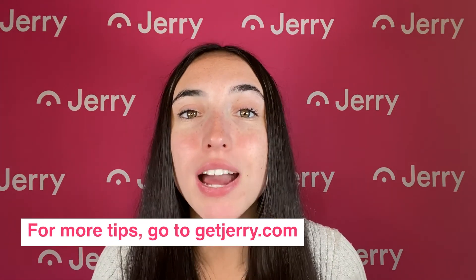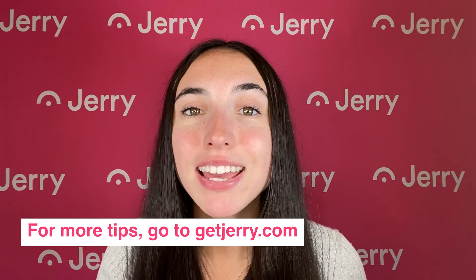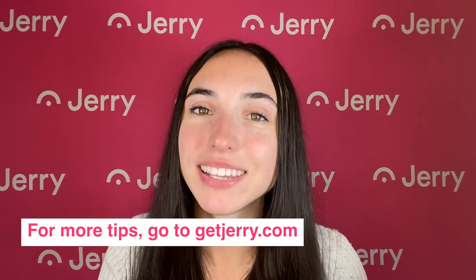For more information on buying and insuring your Mini, hit the subscribe button or go to GetJerry.com.